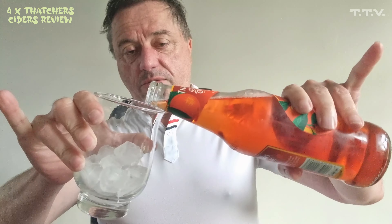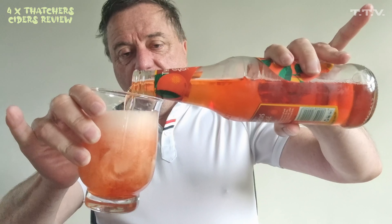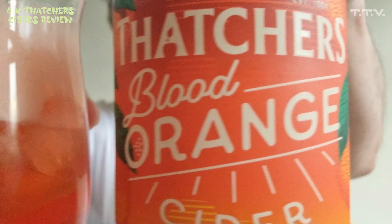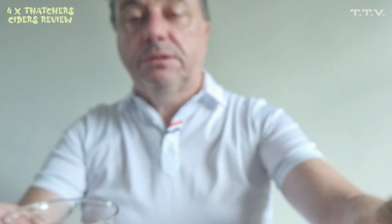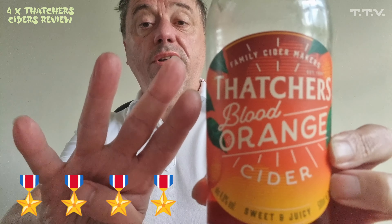Phil's still off. I'll try and do what he does. Thatcher's Blood Orange. It's quite refreshing and crisp. That's actually quite nice. We'll give Thatcher's Blood Orange Cider four out of five.